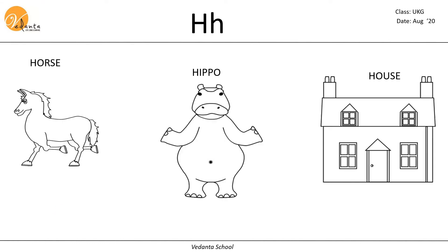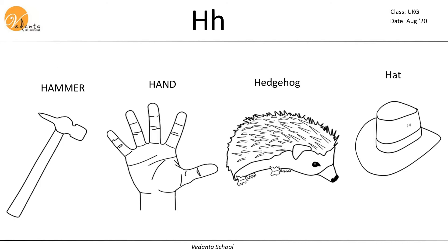The next letter is H. H makes the sound H. Horse, hippo, house, hammer, hand, hedgehog, hat.